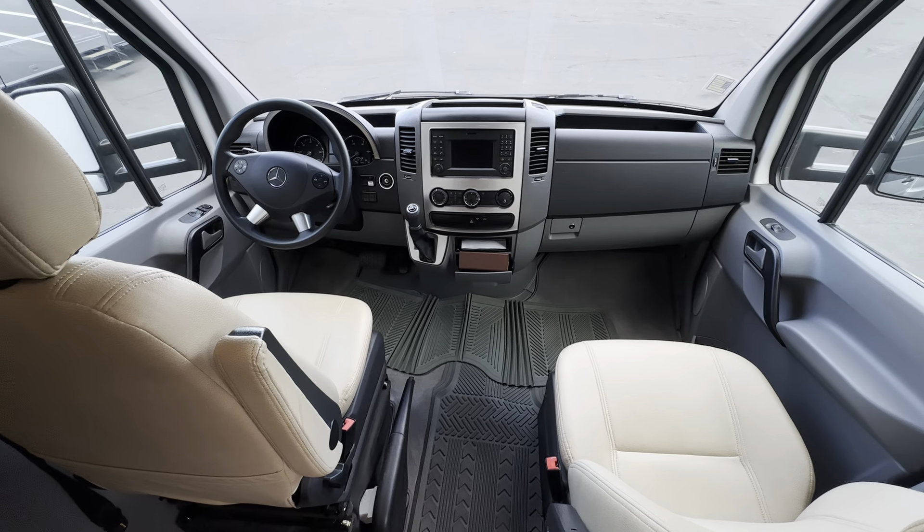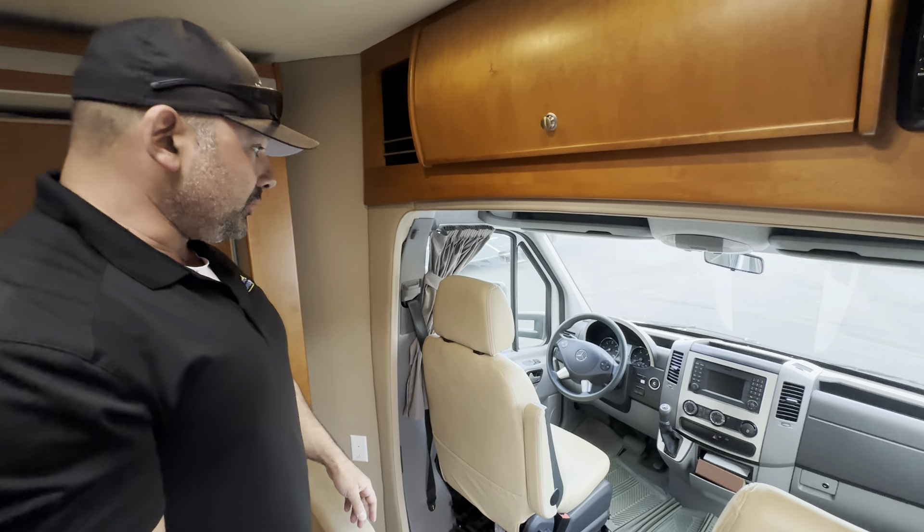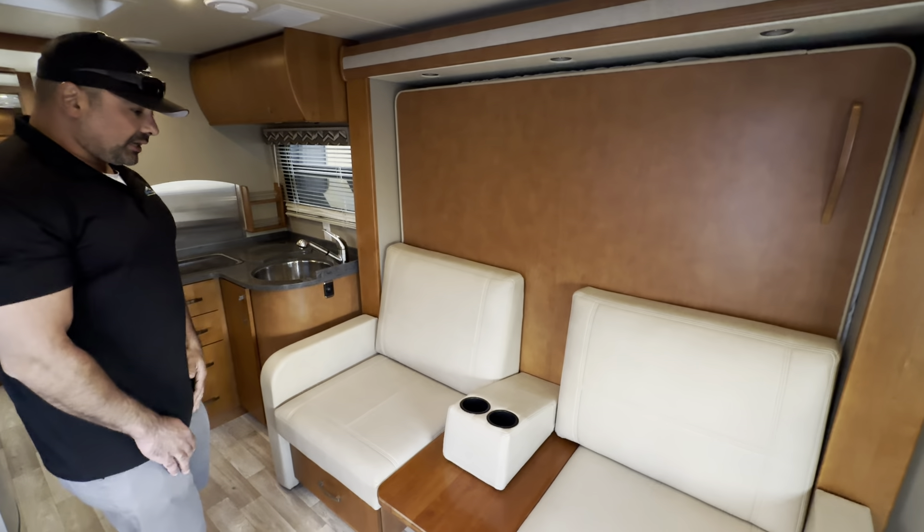Everybody, Tony here at Johnson RV over in Medford, got Anthony behind the camera, thanks for videotaping this. I want to show you this awesome 2015 Leisure Travel 24 MB — this is an awesome couples unit, got everything you need.